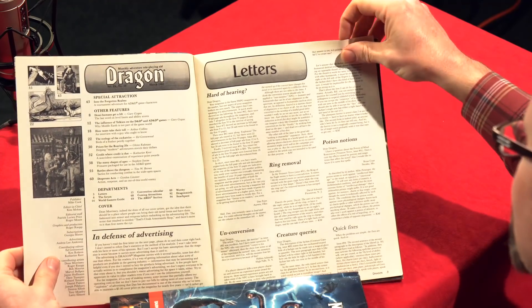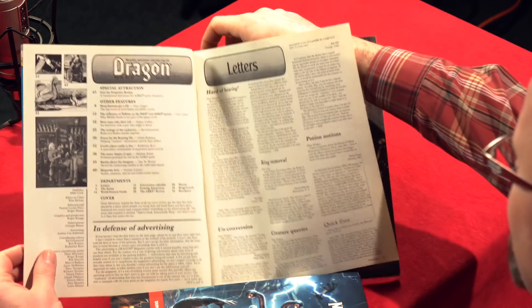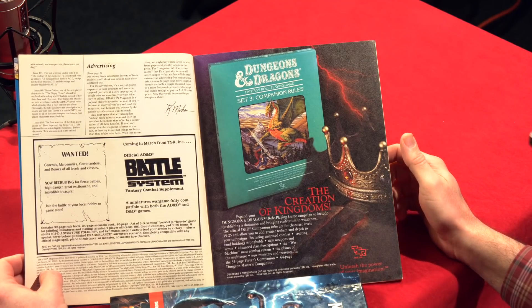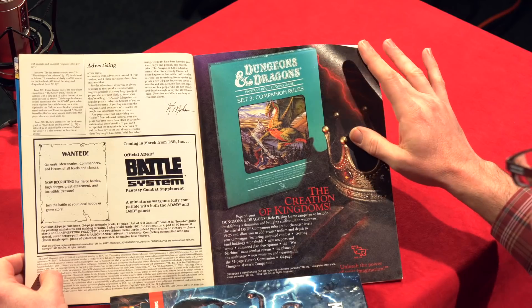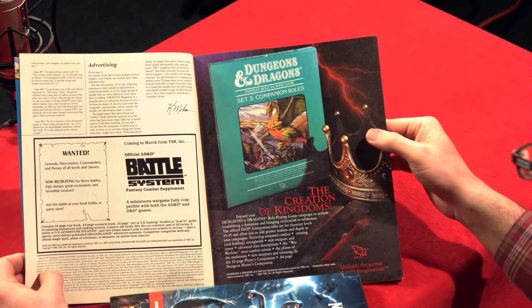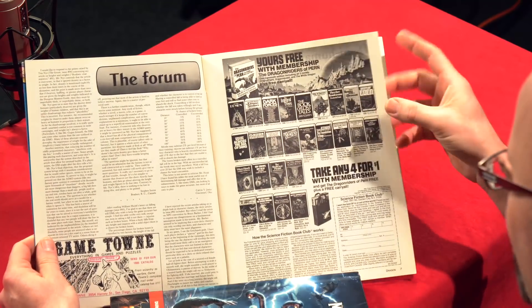Skipping past the letters to the editor — lots of nitpicky crunchy things there. There's also an ad for the D&D Fantasy Role-Playing Game Set Three Companion Rules: 'The Creation of Kingdoms.' This reflects where D&D history was in 1984–85: higher-level content was happening and you had to challenge players with more than just dungeon crawls.